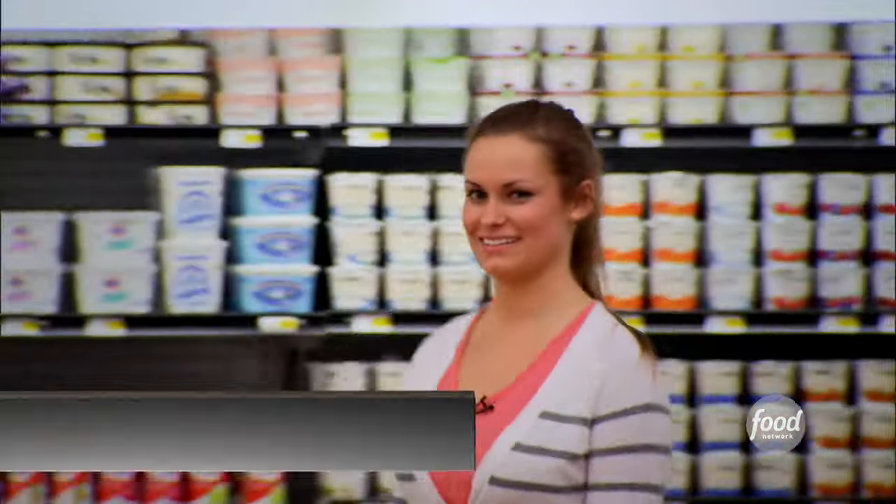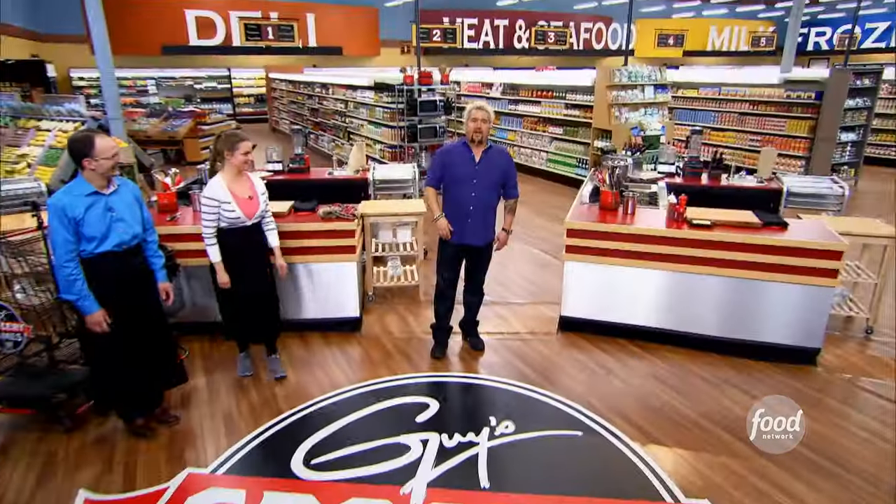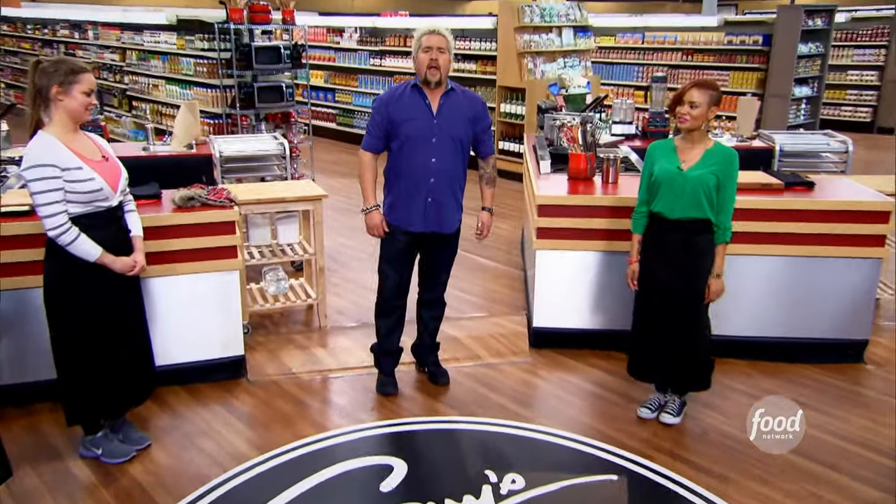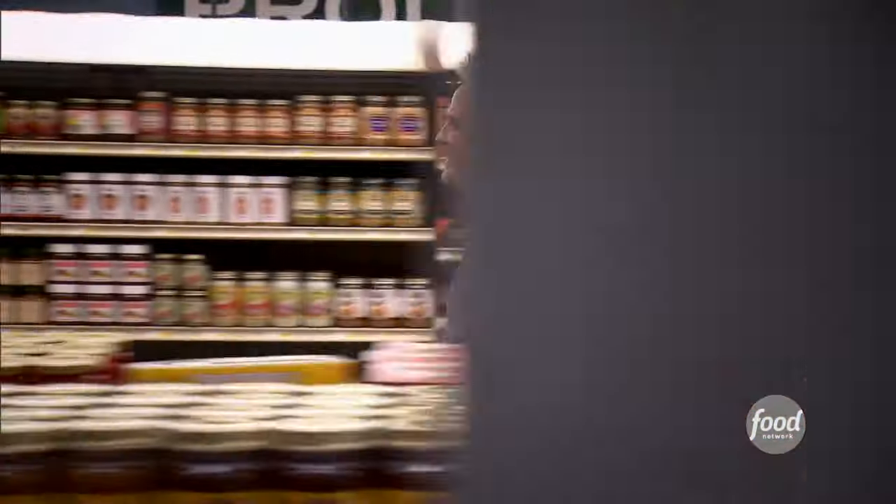Next up, we have Allison Settle, a line cook at a popular gastropub in Louisville, Kentucky. Then there's Danielle McKay, a private chef and caterer from Los Angeles, California. To wrap it all up, Eric Brenner, an executive chef and restaurant consultant from St. Louis, Missouri.